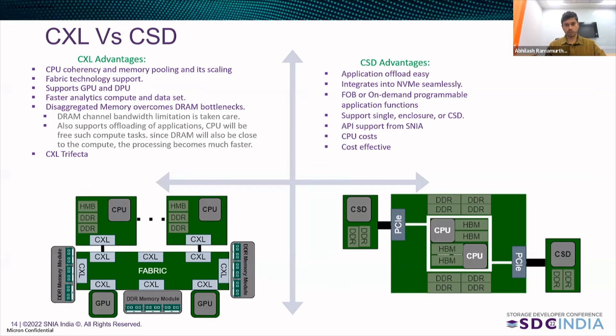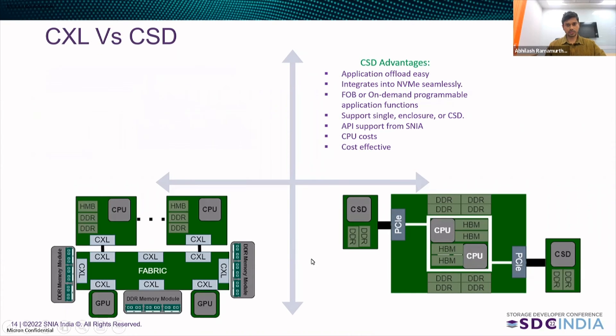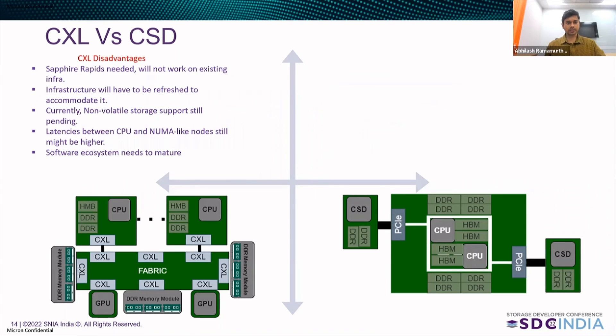Let us now look into some of the disadvantages of both. Coming to the disadvantages of CXL: CXL currently works with the Sapphire Rapids chipset and hence will not work on existing infrastructure — the infrastructure will have to be refreshed to accommodate CXL. Non-volatile storage support is currently pending, so all processing that CXL devices do will still have to be moved across to the CPU for now. The latencies between the CPU and NUMA-like nodes will still be higher — if DRAM is shared across a composable infrastructure, it might still have some higher latencies when data is being processed. The software ecosystem of CXL is yet to mature and is still in neonatal stages.